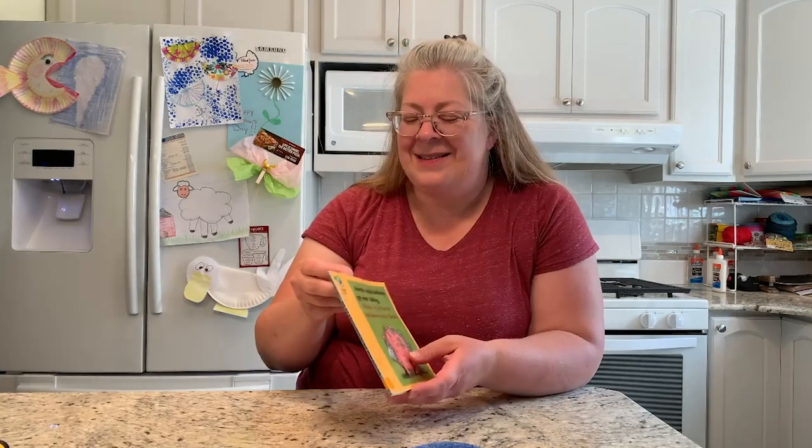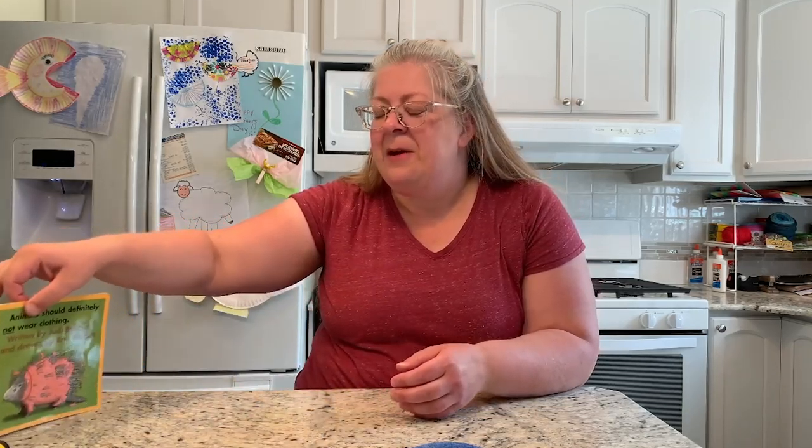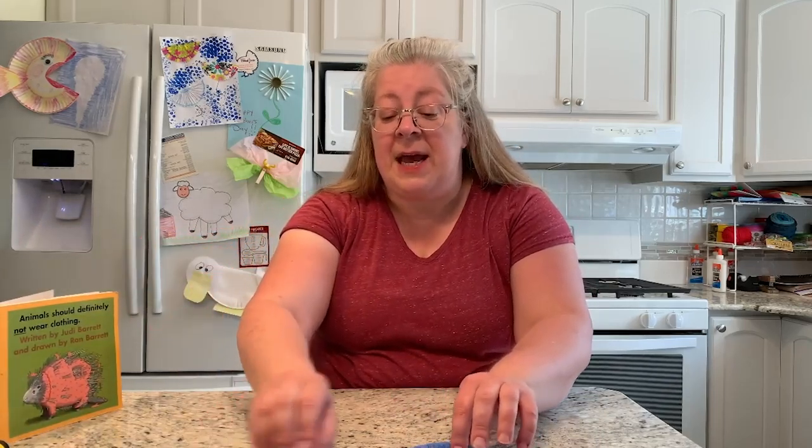Kind of a fun, silly story. And as promised, we do have two crafts to show you today. The first craft that we're going to do is make an elephant out of a paper plate.